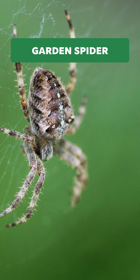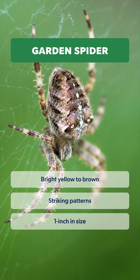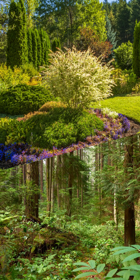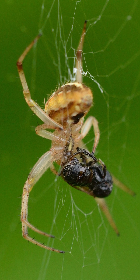The garden spider has bright yellow to brown patterns, is up to one inch in size, and prefers to spin their webs outdoors in gardens or forests. Danger level? Harmless. They're actually helpers and eat garden pests.